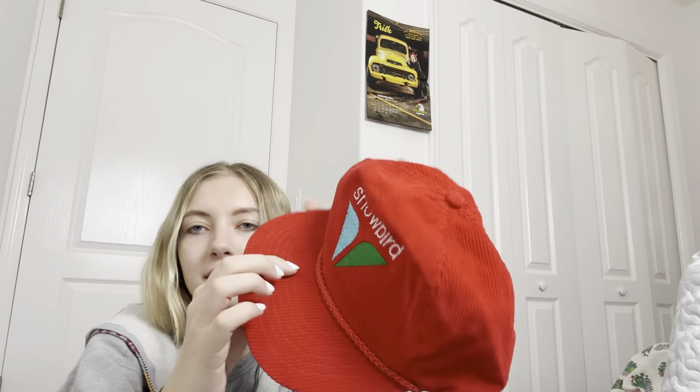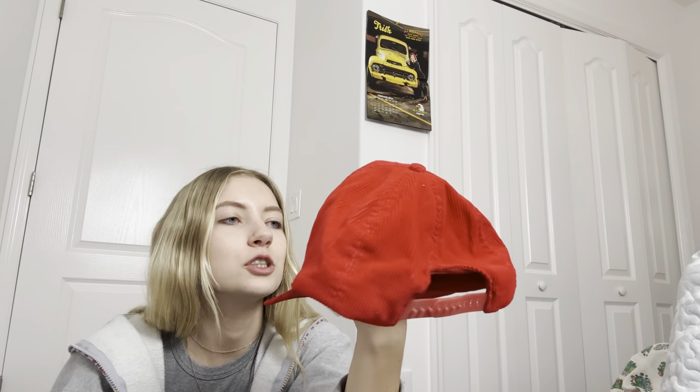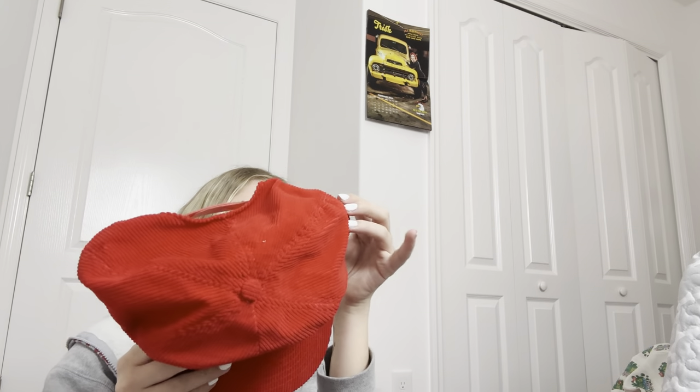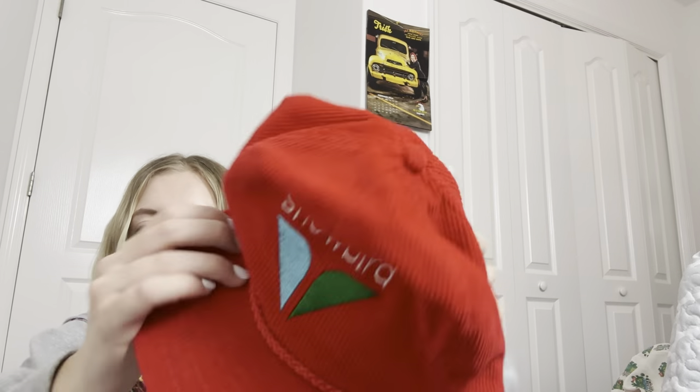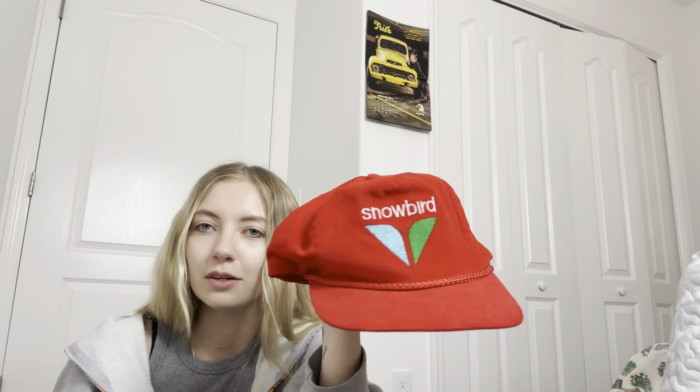The next hat I got says 'Snowbird' on it — a snowbird is like people that come down to Florida during the winter months. I got it because it's corduroy; it's like a red corduroy hat. Sometimes people don't care about the graphic, just the style. Really cute snapback.